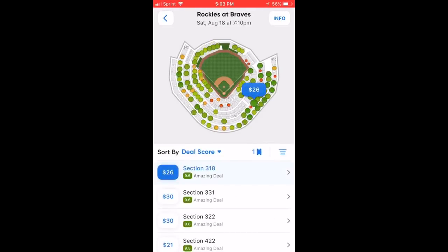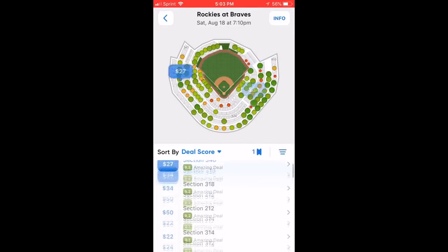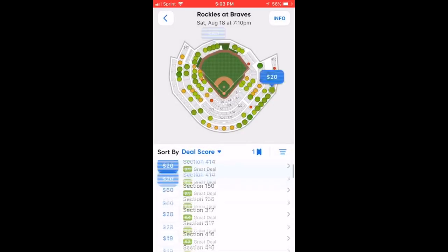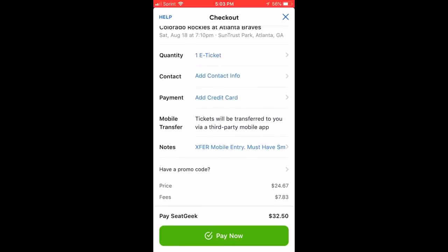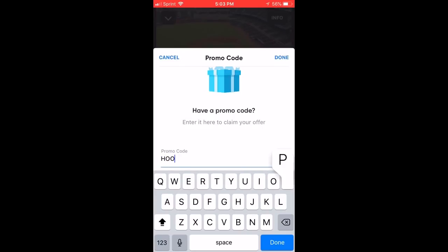SeatGeek is a ticket app that takes the confusion out of buying tickets. They use a 0 out of 10 score on each ticket to know if you're getting a good or bad deal — green means good, red means bad. Get your first tickets using my promo code Hoops Perspective to take $20 off your first purchase. That's promo code Hoops Perspective.